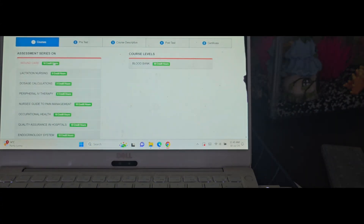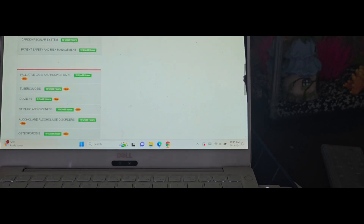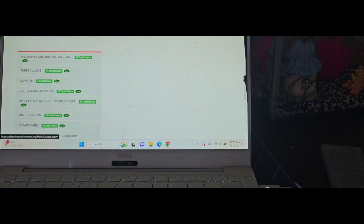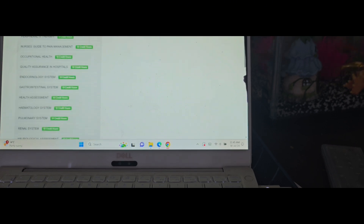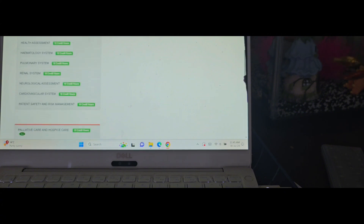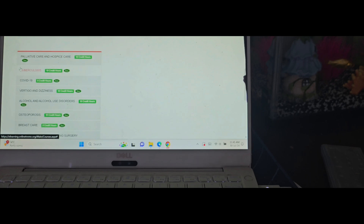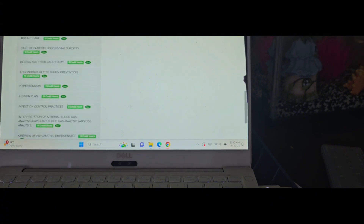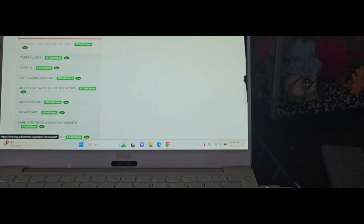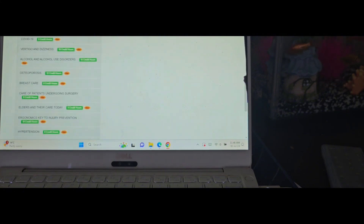You can only attend one course at a time. In 2019 when I did my first renewal I did wound care, lactation nursing, and similar courses. If I want to do the same course again I would have to pay for it. Fortunately there are new courses available this year — more than 150 hours worth. This year I did courses from here: 10 credit hours, 10, 10, 10, 5, 10. You can attend courses according to how many credits you want.